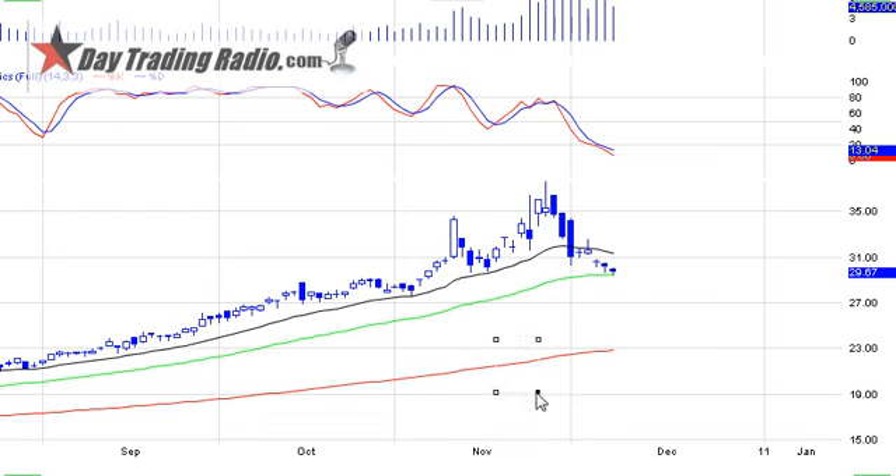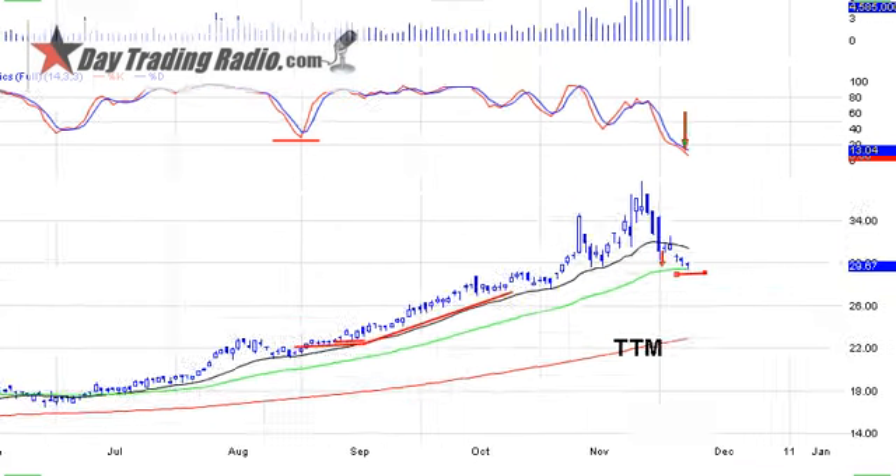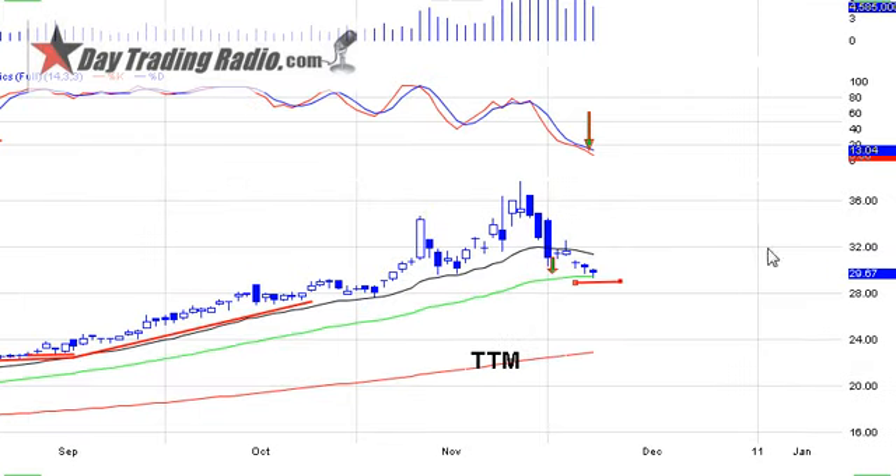Tata Motors, TTM — this is the first pullback to the 50-period moving average. Lots of times you see a very good trending stock, and the first and second time it pulls back and gives you an opportunity, you've got to jump on it. This was a positive stochastic divergence pullback; the stochastics continued to move sideways and we had a nice move from there. This is really the first move back to the 50-period moving average on Tata Motors. It came up on a scan yesterday — I may or may not get in, but definitely wanted to bring it to your attention.